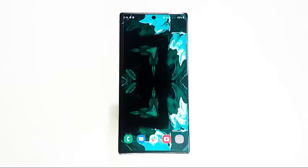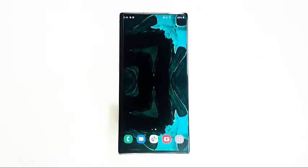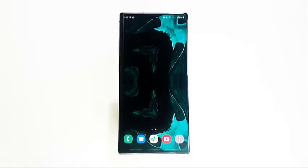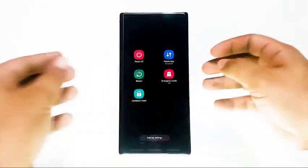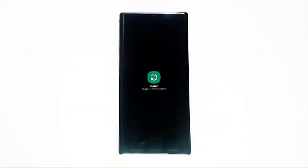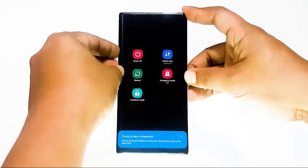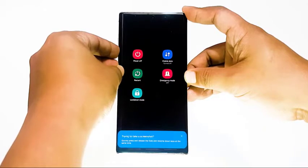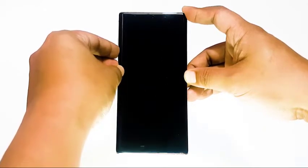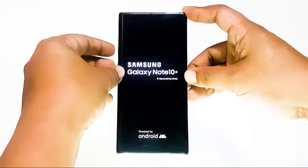Your device can benefit from a reboot whether it has an issue or not. Problems can sometimes develop if an electronic gadget is left running for a long time. You can simply restart your device by choosing the restart option on the menu, or press and hold the power key. Wait 30 seconds after your device has completely powered off, then press and hold the power key until the Samsung logo appears. Once your Note 10 has restarted, check to see if you are still unable to connect to GPS.